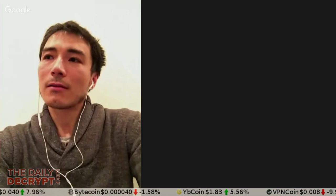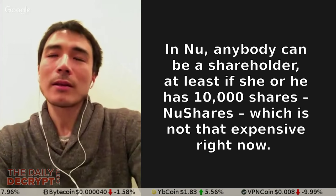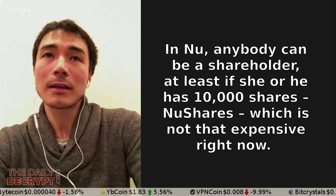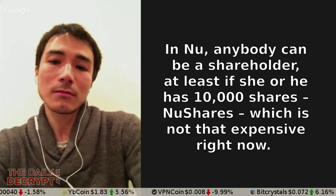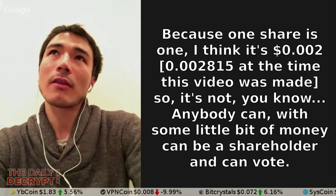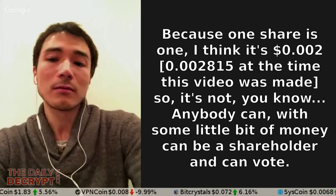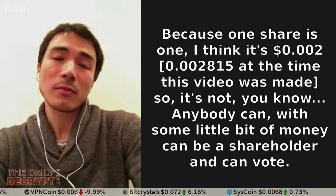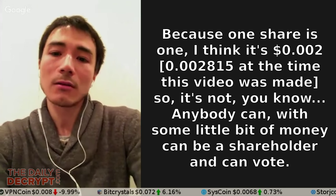And just how does one become a NuShareholder in the Nu network? Anybody can be a shareholder, at least if they have 10,000 NuShares, which is not that expensive right now — because one share is, I think, 0.2 cents. So with some little bit of money, anybody can be a shareholder and can vote.